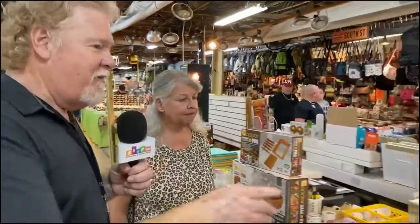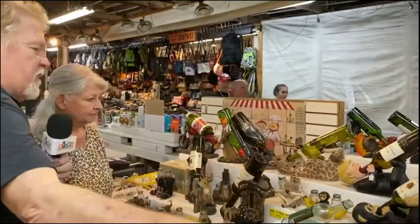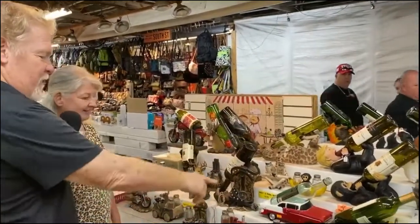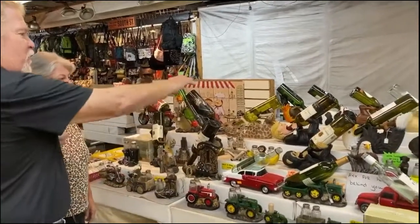One of the cutest things I've seen here are these whiskey bottle holders, and such a variety — you've got the animals. We've got the Trump one here that we're going to get for our assistant Danny — I think that's a riot — and a '55 Chevy, and neat stuff, and all the critters up there.